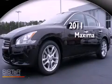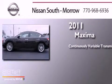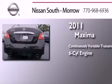This is a 2011 Nissan Maxima. This four-door sedan has a continuously variable transmission and a six-cylinder engine.